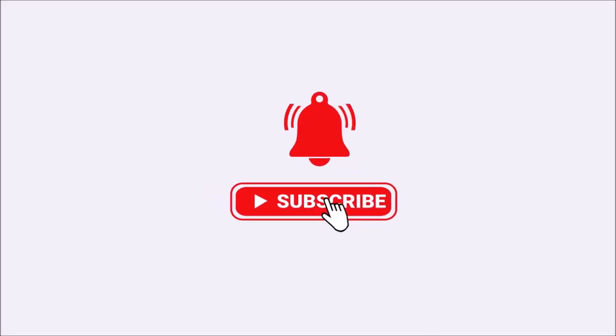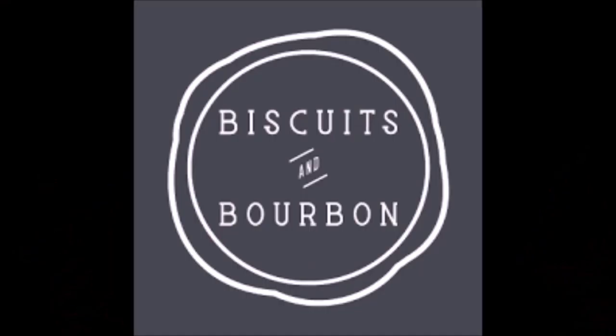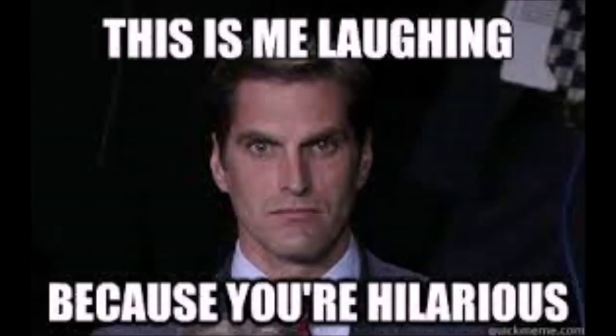I'm Josh and today I'm reviewing Smoke Wagon Whiskey, which I sampled at the relatively new and soon to be reviewed live music venue, Biscuits and Bourbon on Water Street in downtown Henderson, Nevada. Make sure you subscribe to get notified when I post that video. This whiskey was recommended by Nick, the manager of Biscuits and Bourbon, when I asked if they had any local bourbons to try. I figured with bourbon in their name, it was worth a shot — yes, that was a pun.